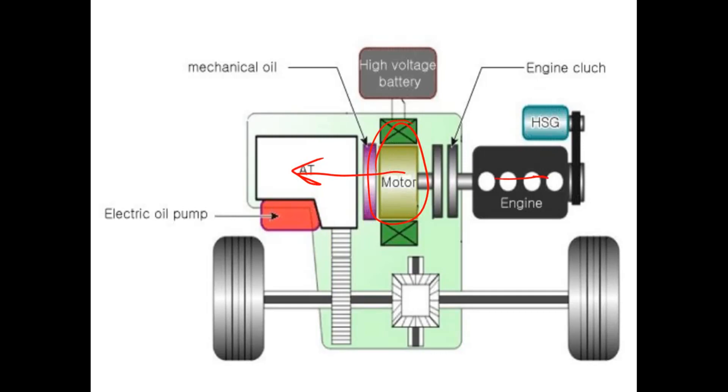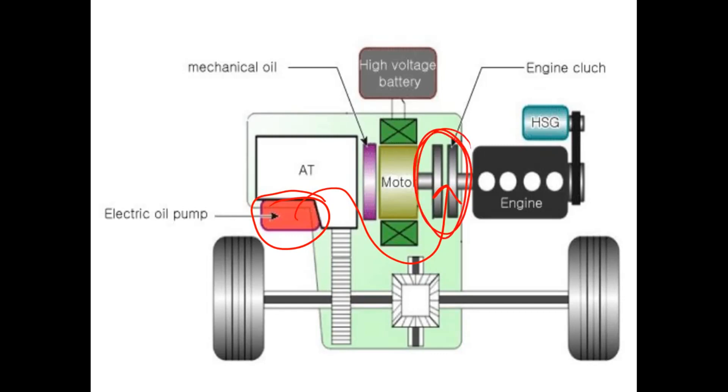When we want to add in the gasoline engine torque, it's done through this clutch right here. When we first looked at this, we thought it was possibly a one-way clutch — it's not. It's actually a wet plate clutch, and it's engaged by using this electric oil pump over here. So when the gas motor is called for, this electric pump turns on, it pressurizes a hydraulic channel, and that engages this clutch. We suspect that there's either something wrong with the hydraulic circuit or this clutch is burnt out.